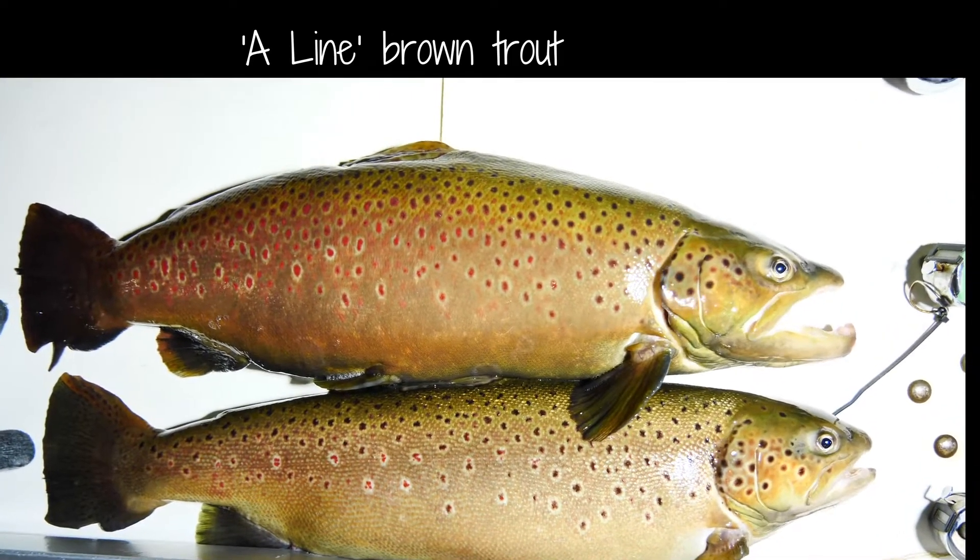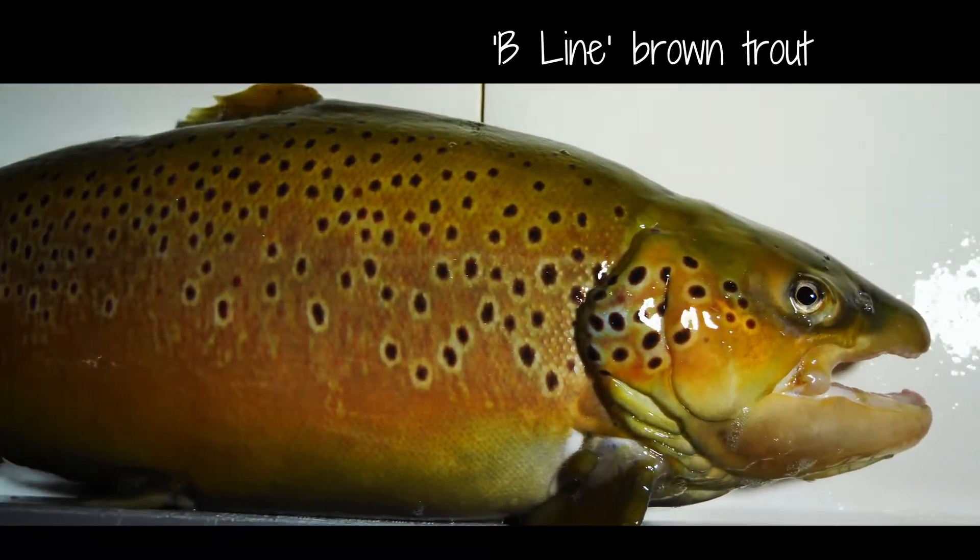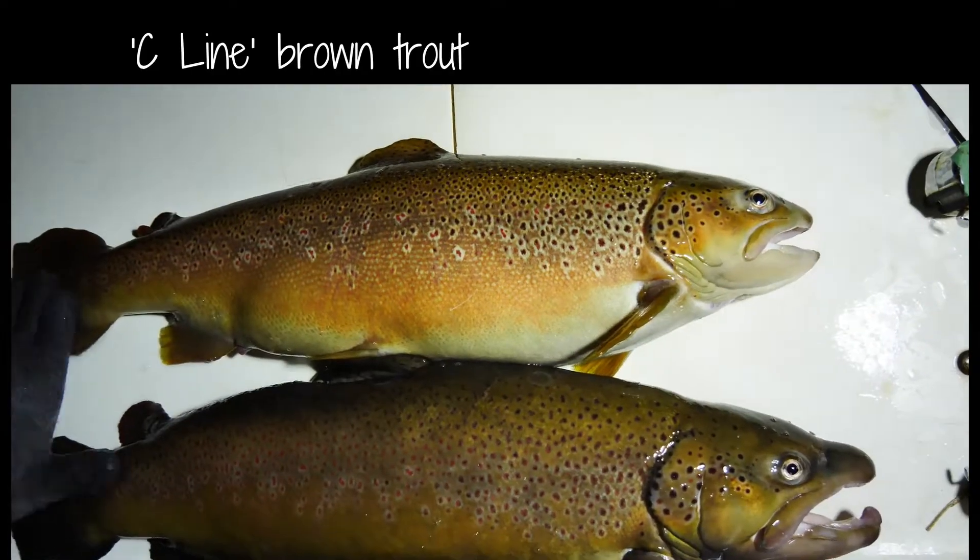As each female and male has their eggs and milt expressed and collected, each individual is identified as to its A, B, or C genetic line and grouped together accordingly.